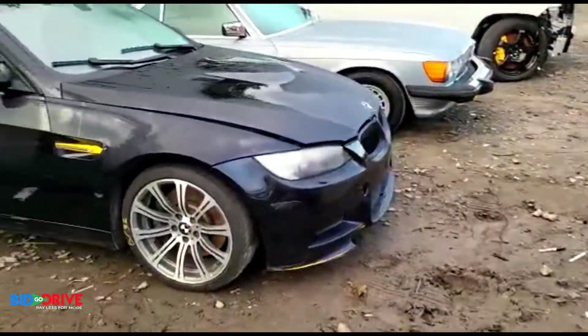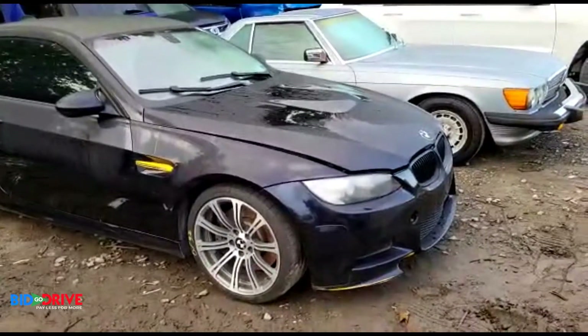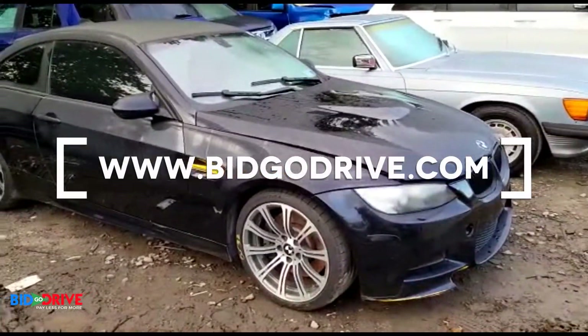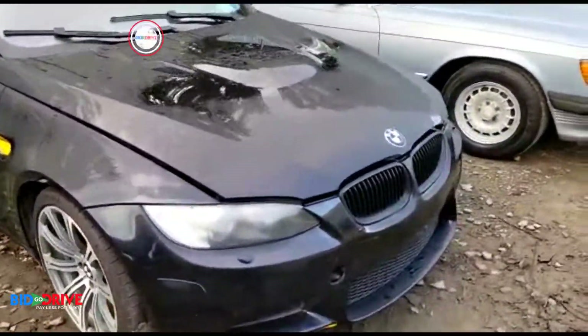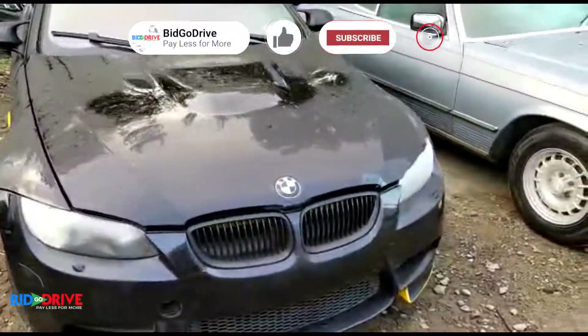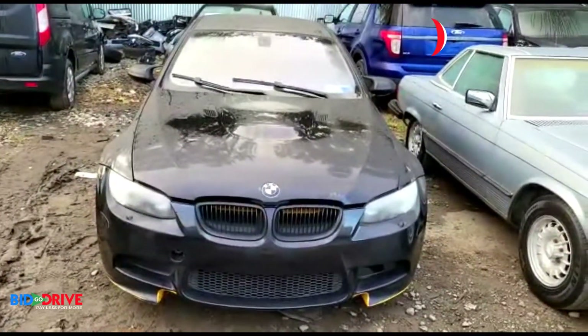This vehicle just came in. It's a great project car for somebody who wants to have a nice BMW M3 — these older body styles have really increased in value. They'll be on the website too. Thanks for watching.